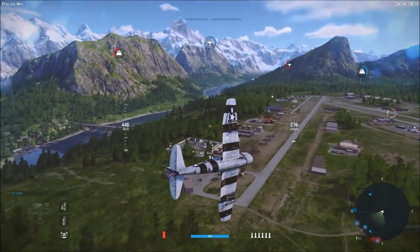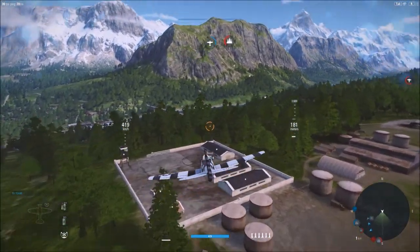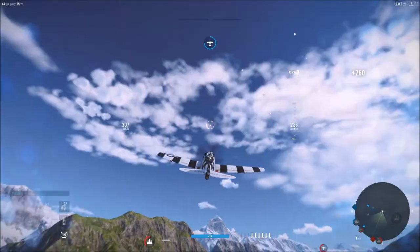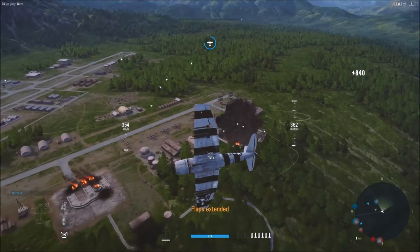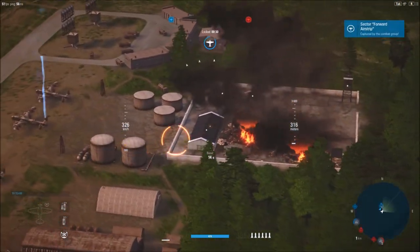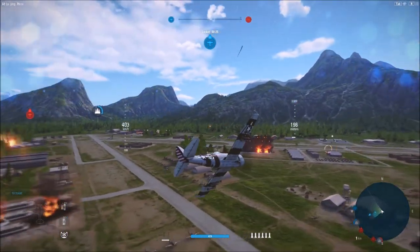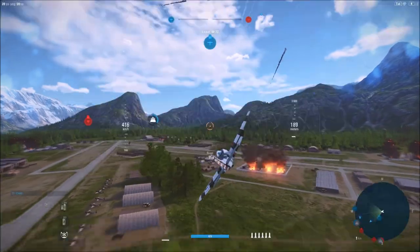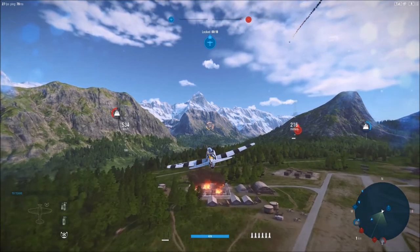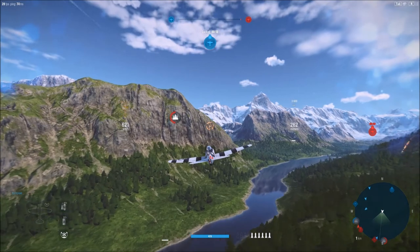Let's drop our ordnance first. Extending flaps and air brakes, coming around to get this complex right here with the bomb — it has pretty good damage radius. Let's head on over to the plant.